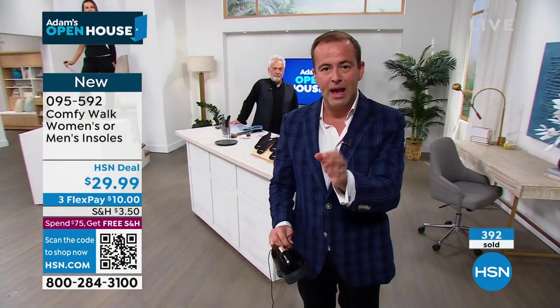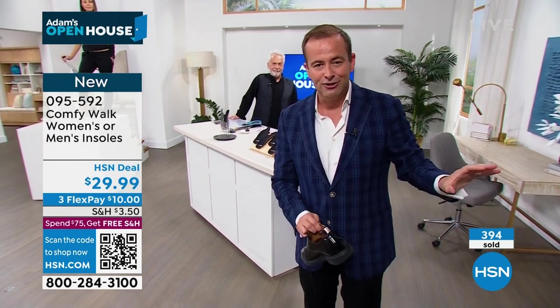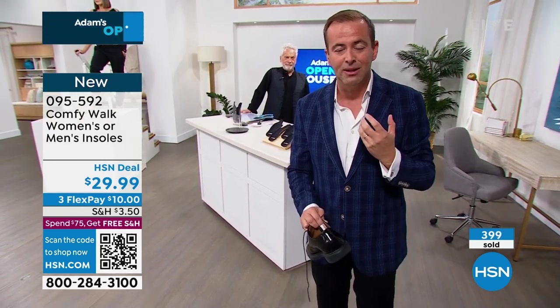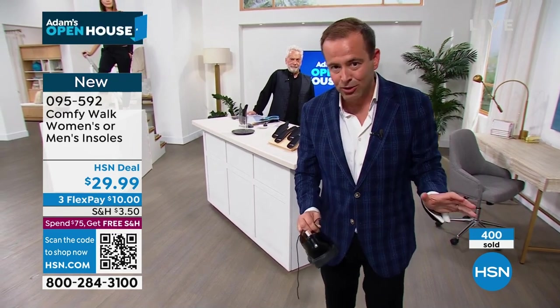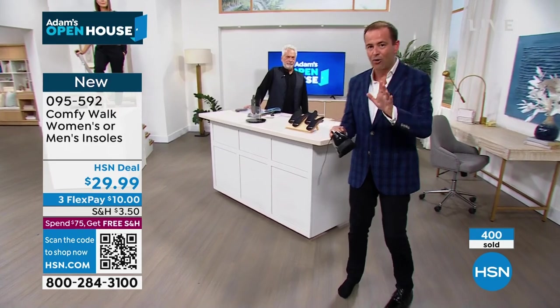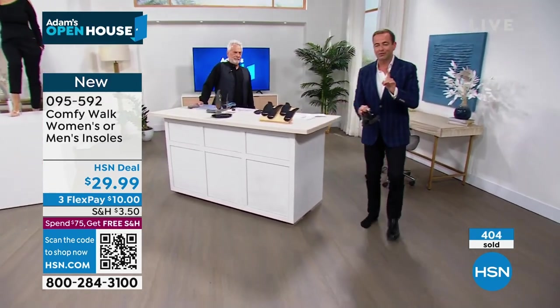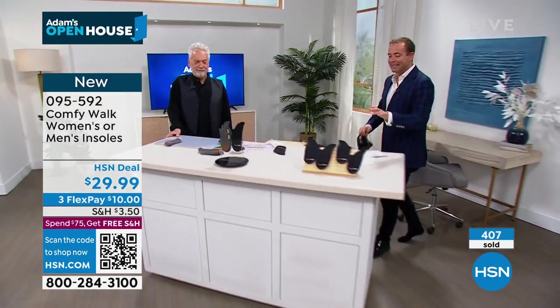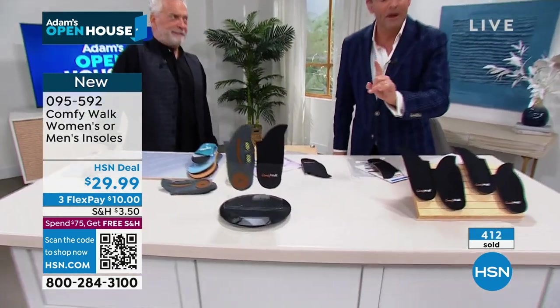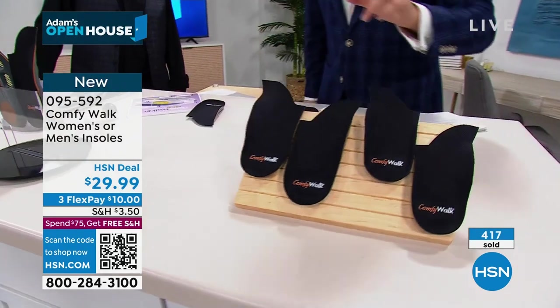We are selling out of the ladies — we have now fewer than 900 left, and the quantity count is starting to jump. George has been asked to bring in as many as possible. These are sold around the world. You can't go to your local store and ask for Comfy Walk. We have it today for the lowest price found in the United States at $29.99. Ladies or gents, it's one size — you do not need to cut or trim them.